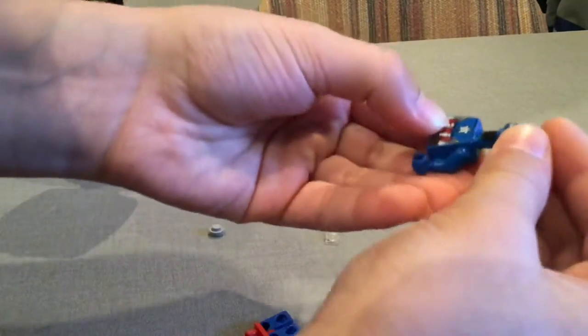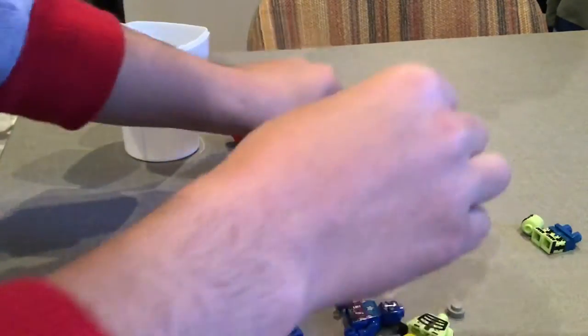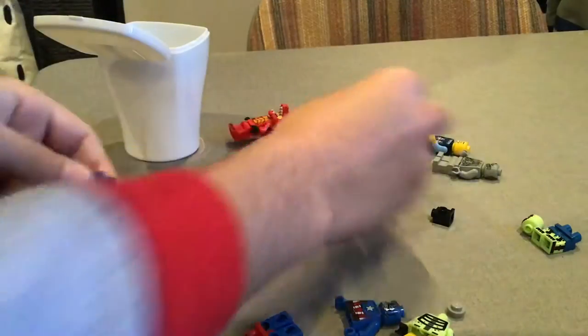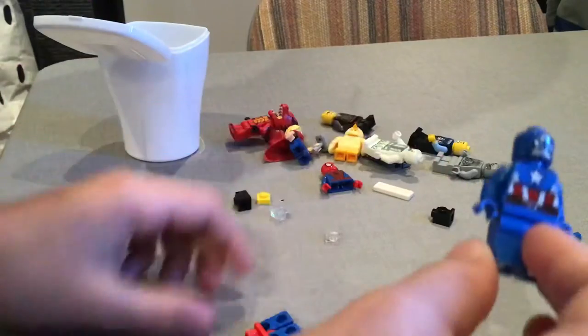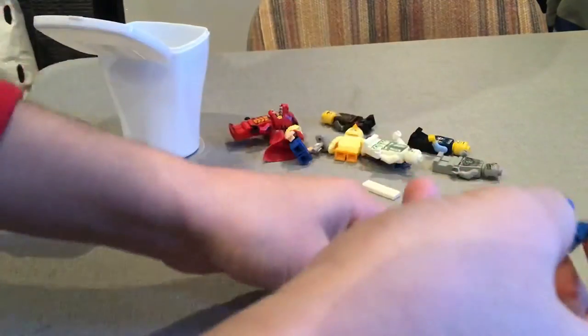Then we've got the underground Captain America — you know, not the other one, but the one that goes in the sea and everything. Finally, we've got our first LEGO Batman one — it's the last minifigure.